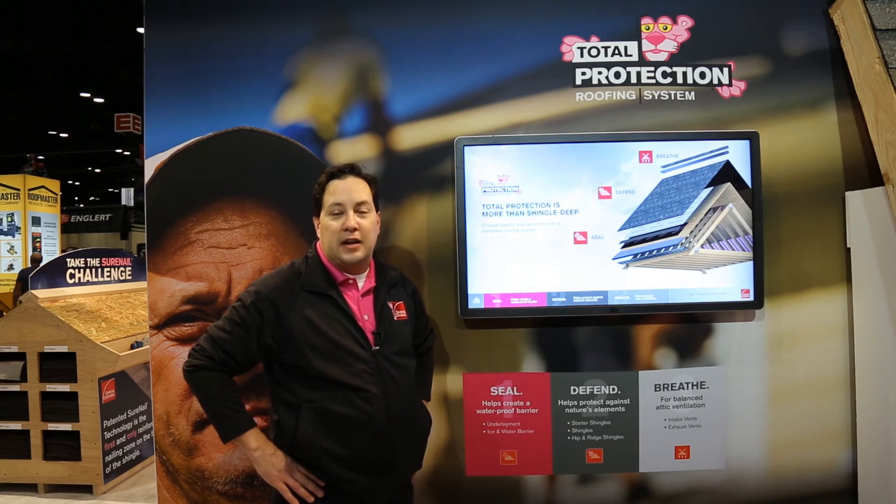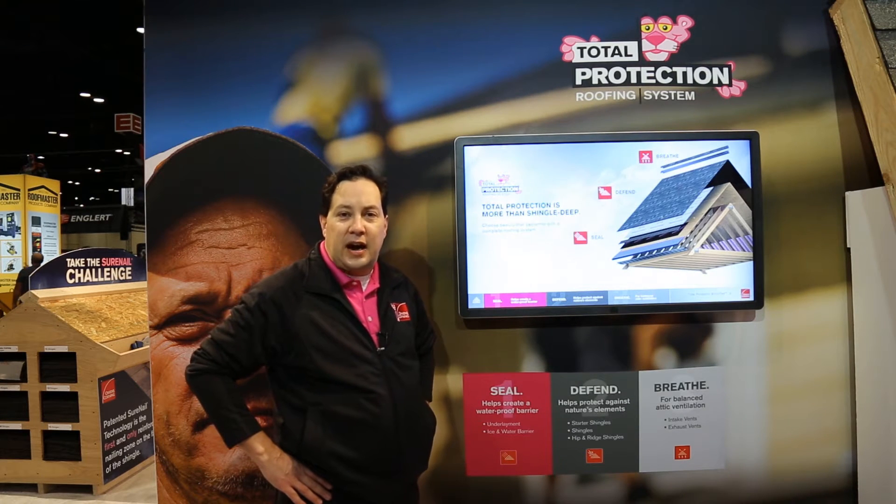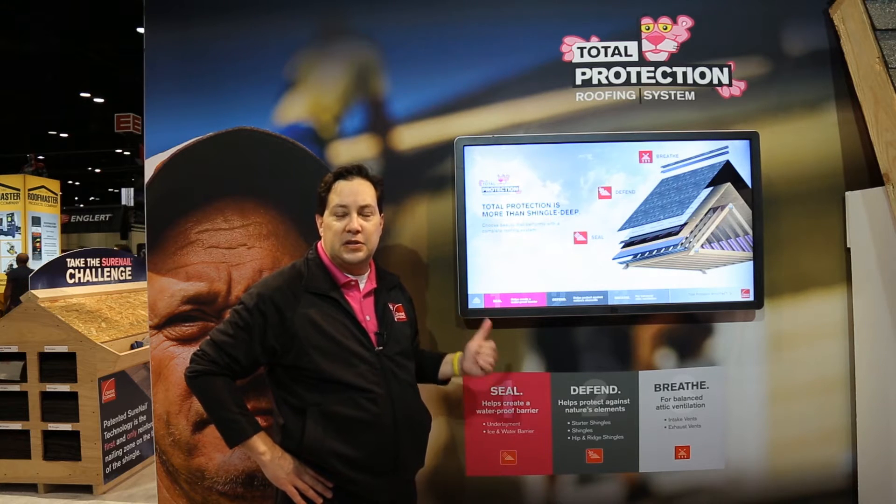Hello, I'm Carl Baca with Owens Corning Marketing, and we are here at 2016 IRE. The topic here right now is roofing system selling.